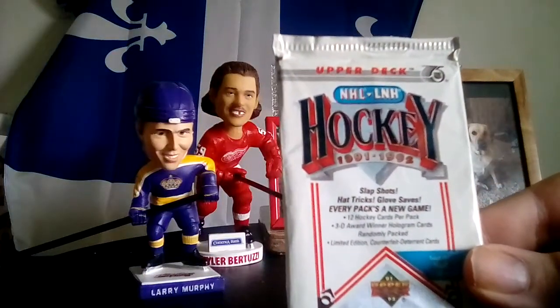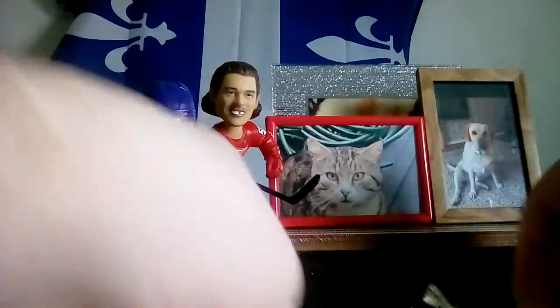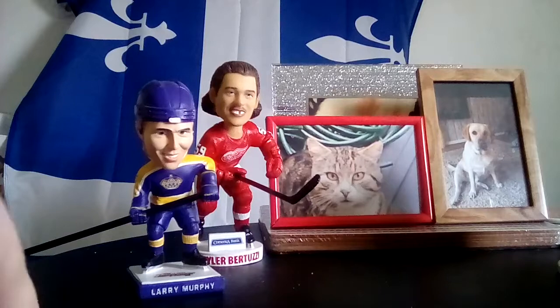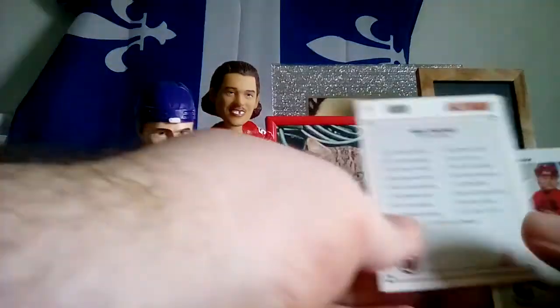Oh, this is Upper Deck 91-92 — slap shots, hat tricks, glove saves, every pack's a new game. Counterfeit deterrent cards — find the Hull. There's Bobby Hull. I told you one of his packs — say it ain't so. I know the Hart is considered the league MVP, but I think the Lindsay is more important because you're getting respect from the players more than the media. I'd hold the Ted Lindsay Award in higher regard if I were a player. Jamie Pushor — first Wing. Rick Tabaracci again.